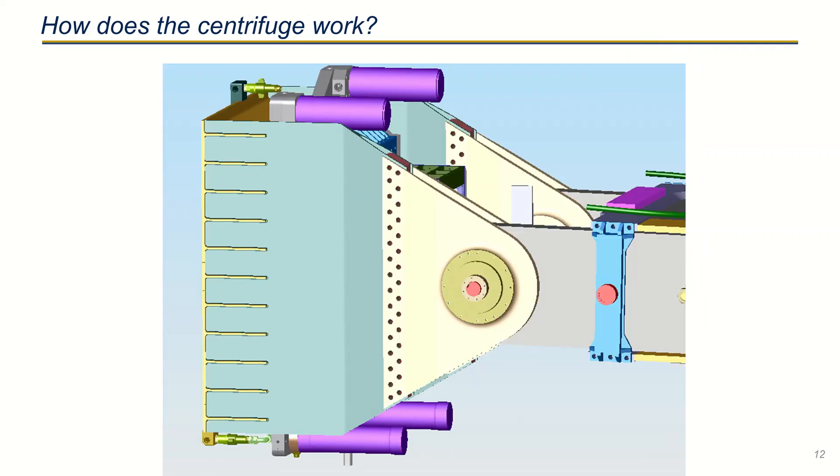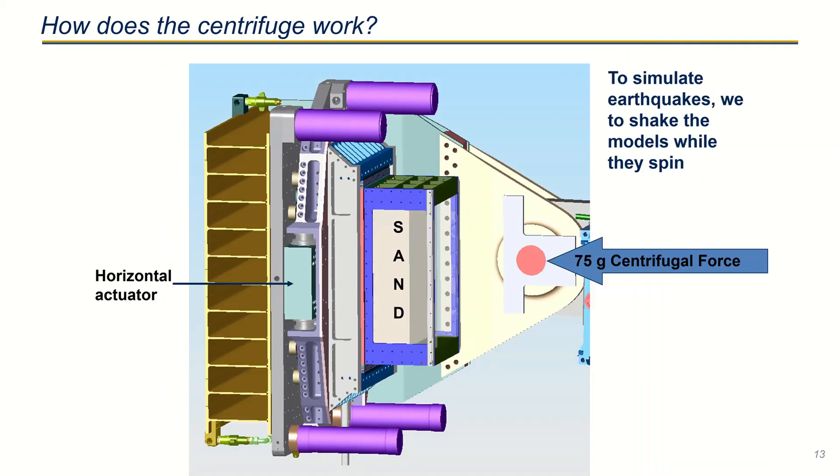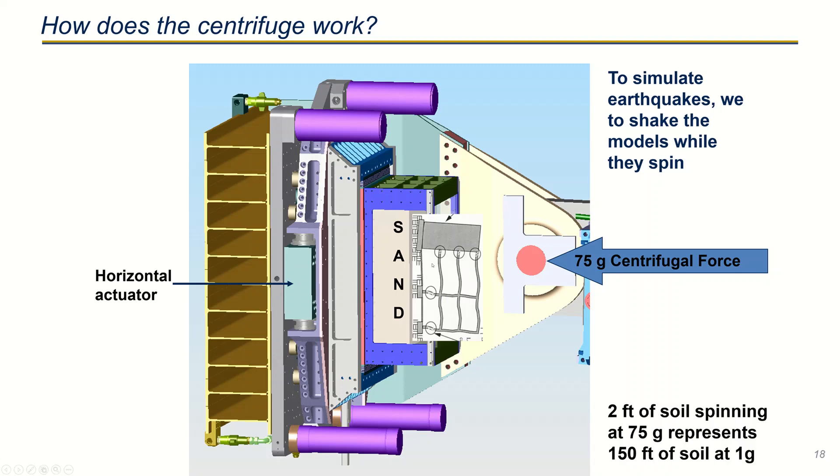The G field produces a normal stress on your model, and an actuator located down here at the base can simulate shaking of the model and any structures that you may have on top of the model.